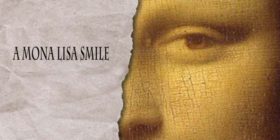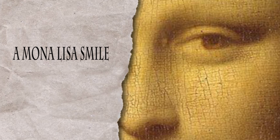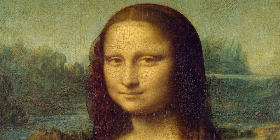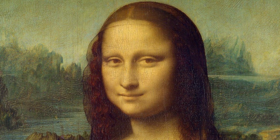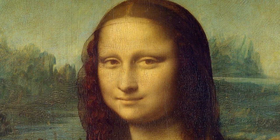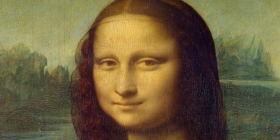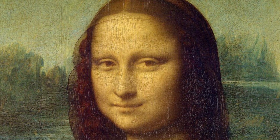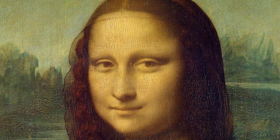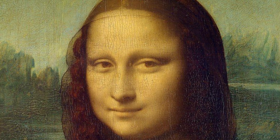There is a mystery to the smile. As we stare, it flickers. What is she thinking? Our eyes move a bit, and her smile seems to change. The mystery compounds. We look away, and the smile lingers in our minds, as it does in the collective mind of humanity. Never in a painting have motion and emotion — the paired touchstones of Leonardo's art — been so intertwined.